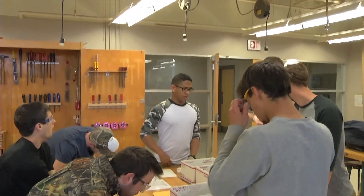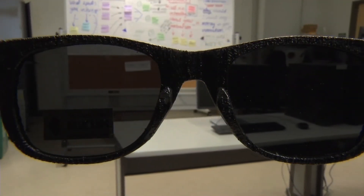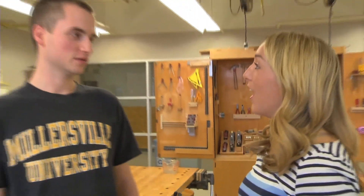For now, Millersville students' closest encounter with 3D printing products will most likely be the Lux Armor sunglasses, which can be purchased starting tomorrow at Osborne Hall. In Millersville, Sarah Varonis, News 11.